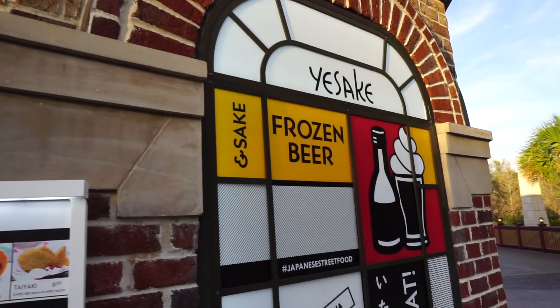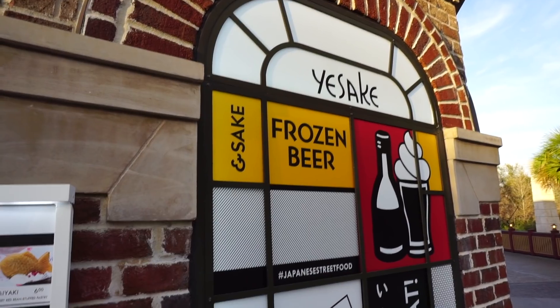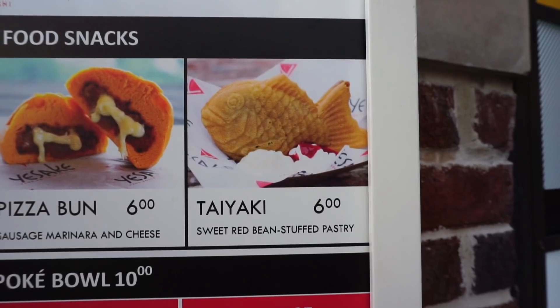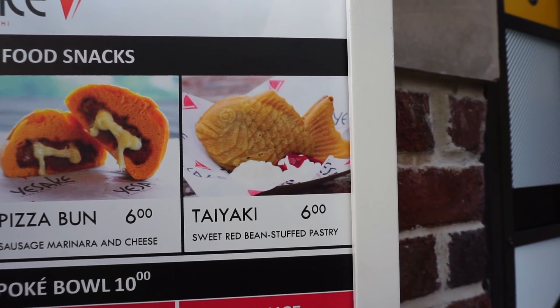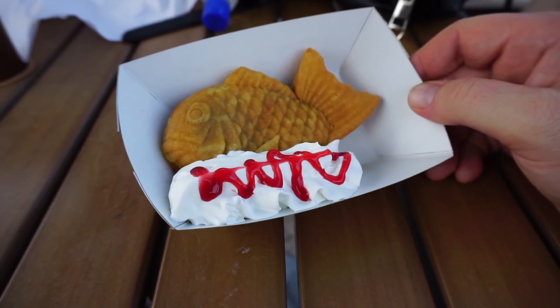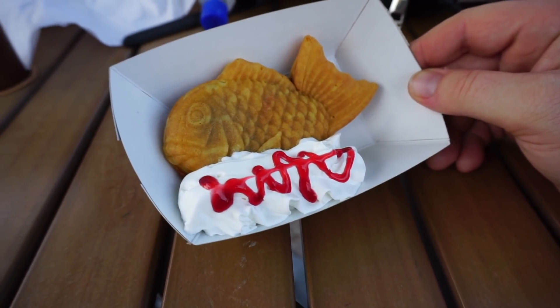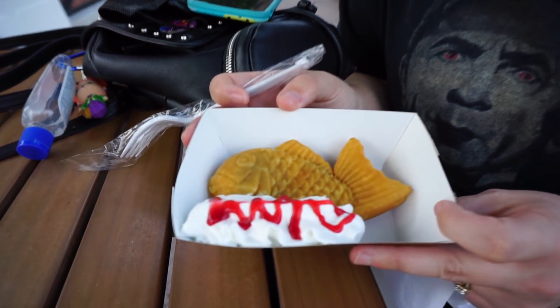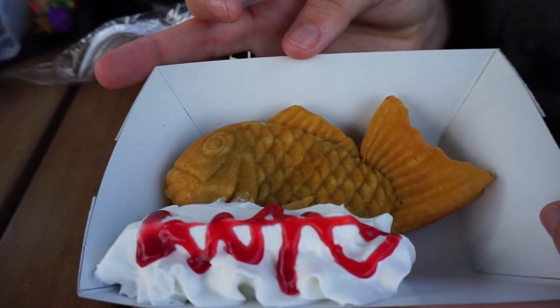Right next to Planet Hollywood they have this place called Isaki — I think that's how you pronounce it. Abby's gonna try this — she always talks about the sweet red bean stuffed pastry, and this is it. It comes with whipped cream and what looks like a strawberry drizzle. For someone who doesn't like fish, this is actually her favorite thing to get. They also have it during Flower and Garden, so she's glad to know she can get it any time at Disney Springs.